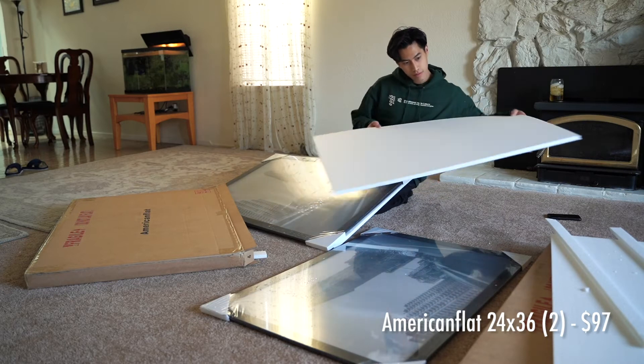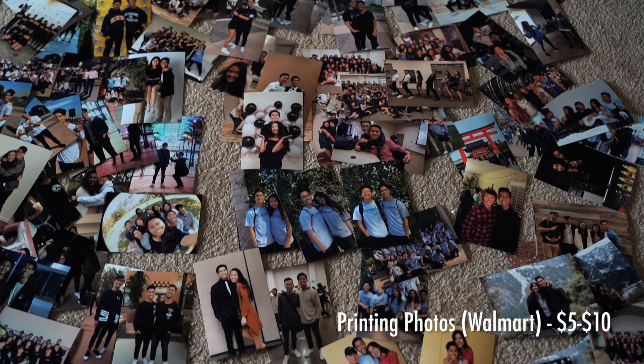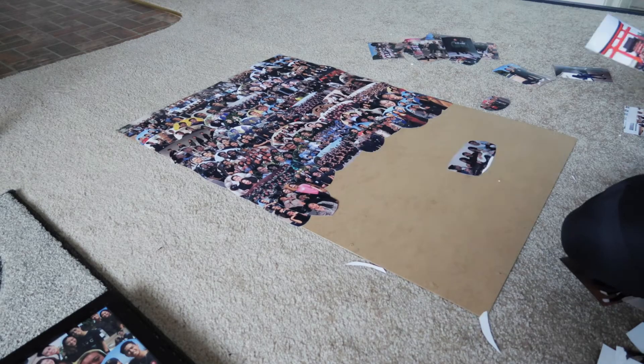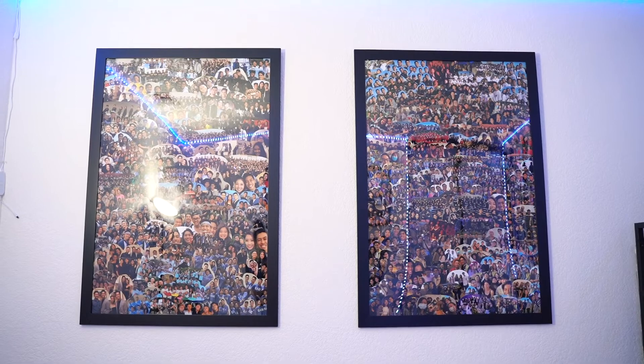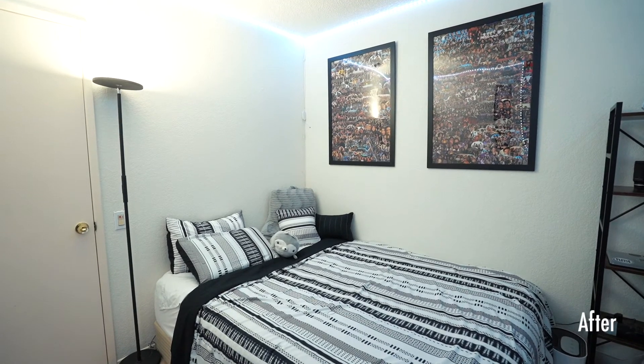On the side of my bed is the super fun part. I ordered two 24 by 36 poster frames — this is where I wanted to personalize my room. I printed a bunch of photos and made a giant collage using double-sided tape. After about five or six hours of work, my dad helped me hang them up securely. It really ties the room together and makes it feel bigger. If you want to personalize your room, I highly recommend ordering a poster frame and making a giant collage.